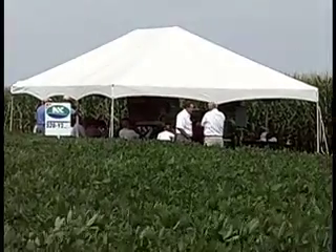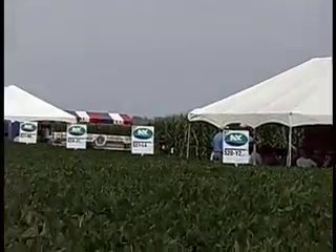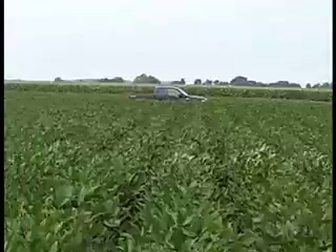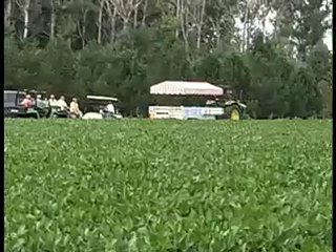They're using some John Deere equipment from their seeding group. As I pan across here, you'll see other tents — there are about eight stations set up out here across the fields, pulled by John Deere tractors.